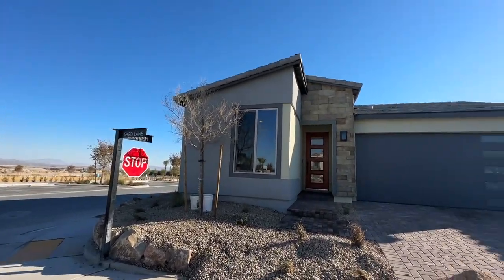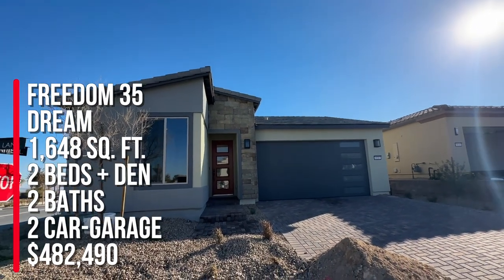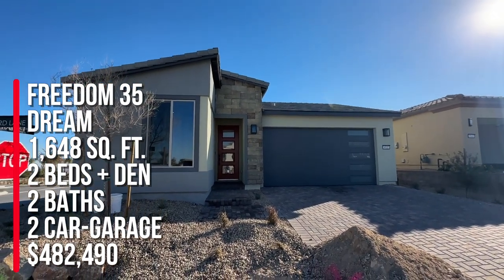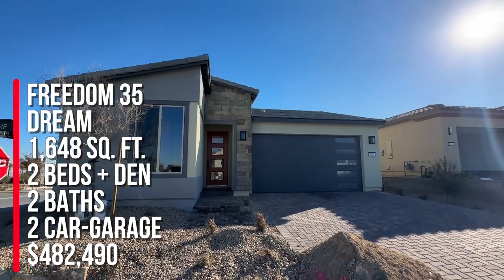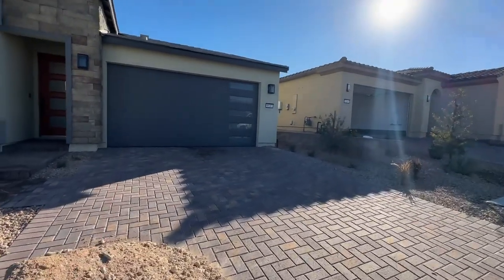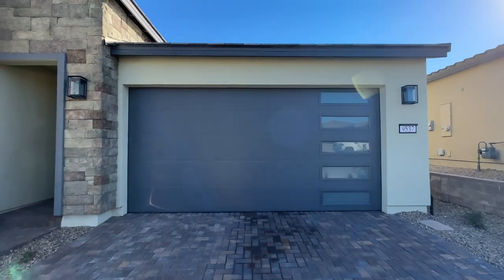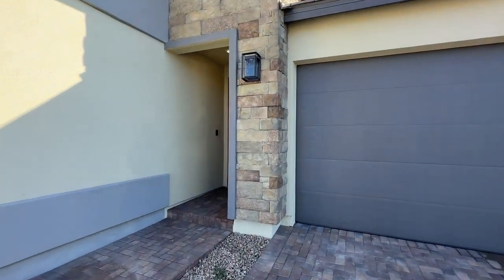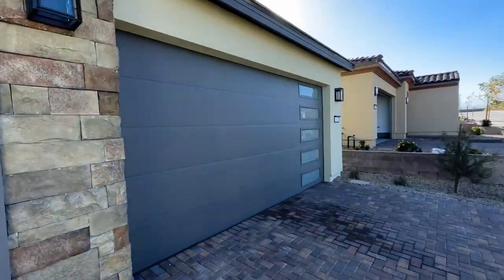This is my third closing up in here and they got the Freedom 35 collection. They bought the Dream, which is 1,648 square feet, two beds, a den, and two baths, and a two-car garage. I like the beautiful modern garage doors, the nice stonework, and the starting price is $482,490.